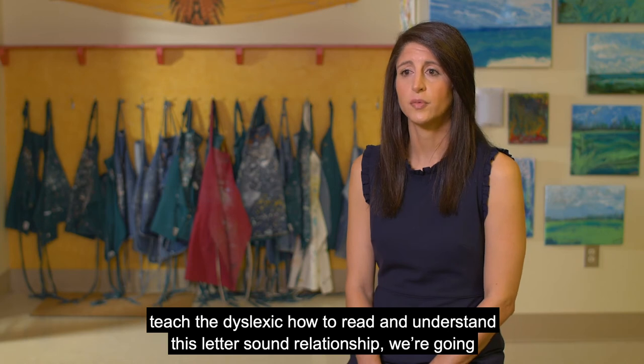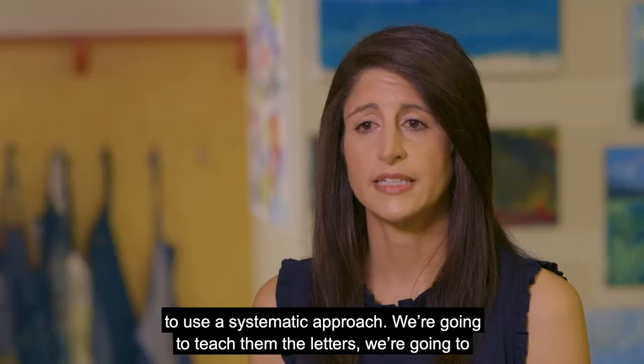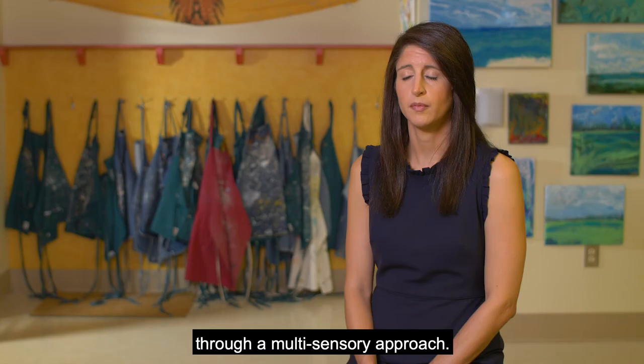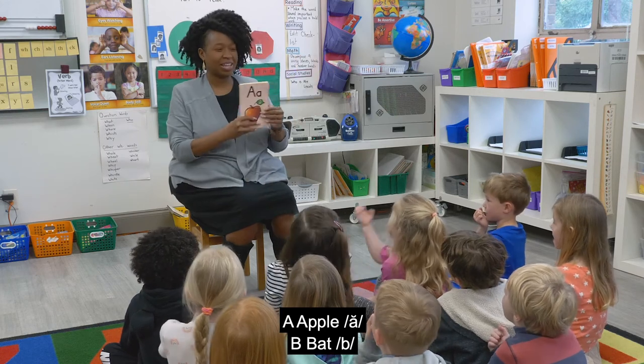So to teach the dyslexic how to read and understand this letter-sound relationship, we're going to use a systematic approach. We're going to teach them the letters, we're going to teach them the sounds, and then we're going to integrate that knowledge through a multisensory approach. A, apple, A.